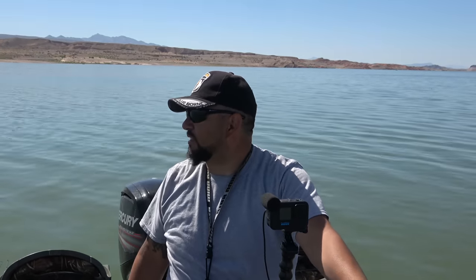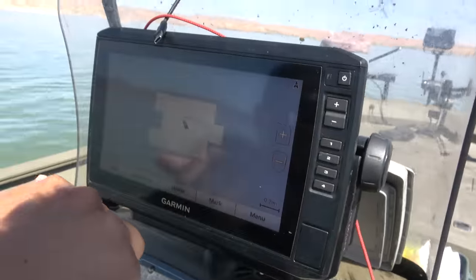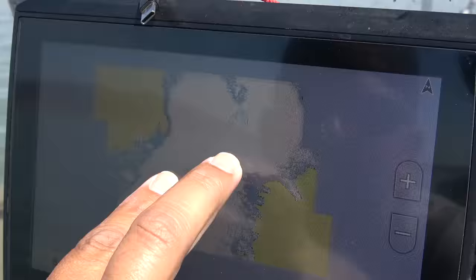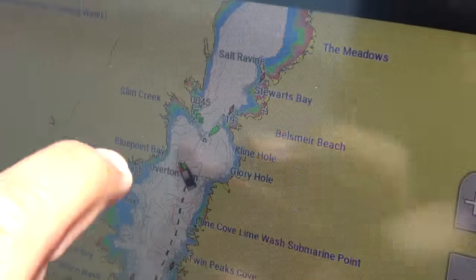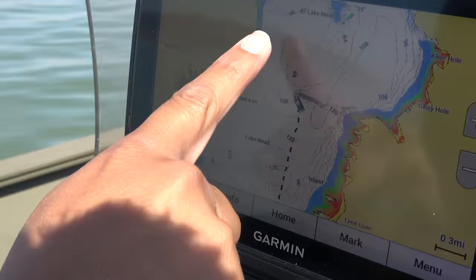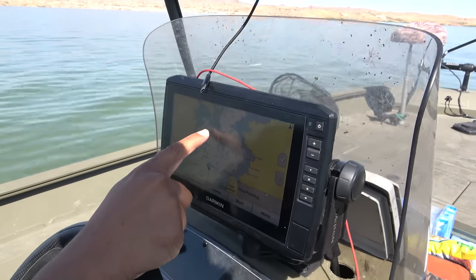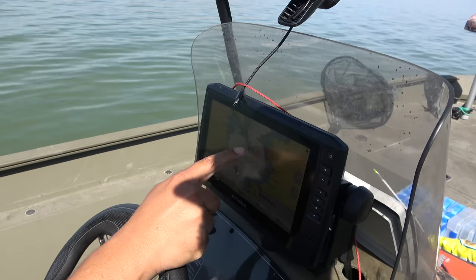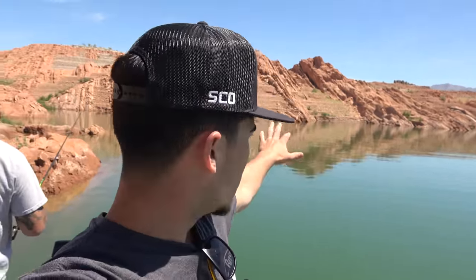Check out these charts real quick — a lot of you guys ask us to explain more of the fishing side. Out of this entire lake you have to figure out where you want to go. When bass fishing, you want to hit up points — shad are going to be traveling along those points, so they're good ambush spots for bass. We're going to hit all the points first, check them out, and start from there.